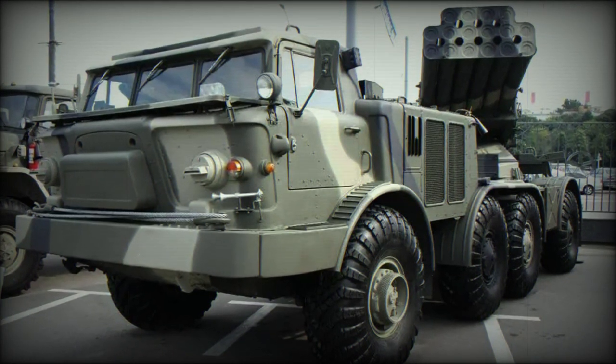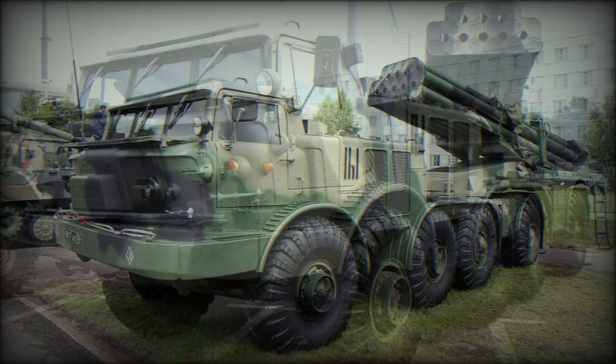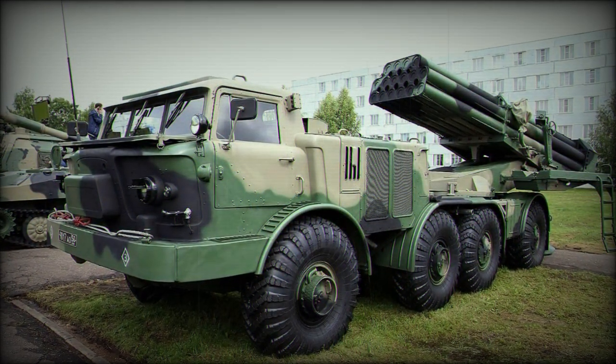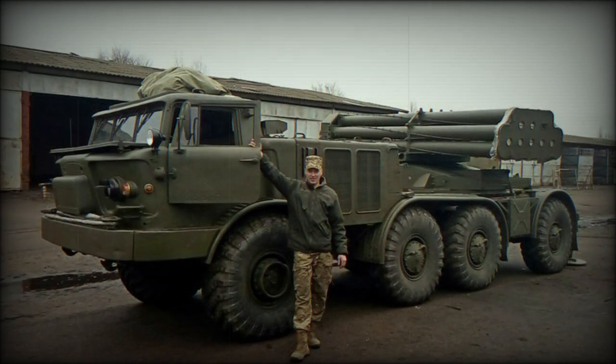The BM-27 Uragan is a large, multi-wheeled self-propelled rocket launcher design consisting of an enclosed crew cab, launcher installation, and eight-wheeled heavy-duty chassis.